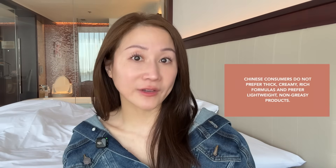Interestingly, Chinese consumers really dislike thick, creamy, rich products. They strongly prefer lighter, lightweight, non-greasy products, and I think it has to do with the environment — many parts of China are pretty humid. So you'll find that the majority of products, regardless of brand, are so much lighter, non-greasy, and often gel creams or light lotions, because that is just what the Chinese consumer wants.